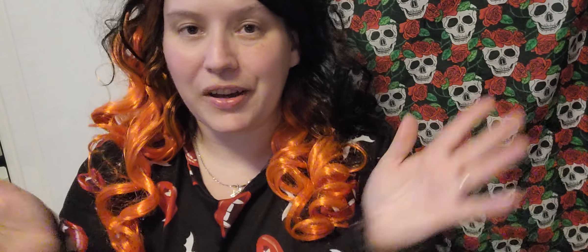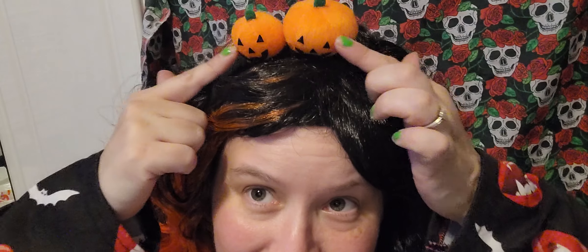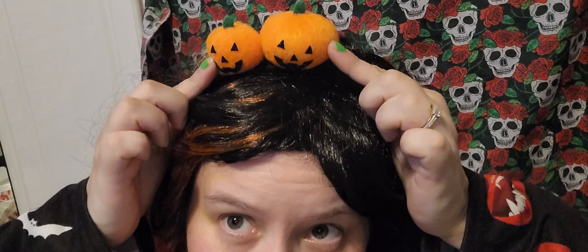So before I show you the books — and there are a lot here, by the way — I want to show you some Halloween stuff that I've got here and of course that I'm wearing. First of all, the wig. I love this wig, it's so cool. It's black and orange and at the top there's this little headband with two little cute pumpkins on it. It's so adorable. I like this wig, it's pretty cool.